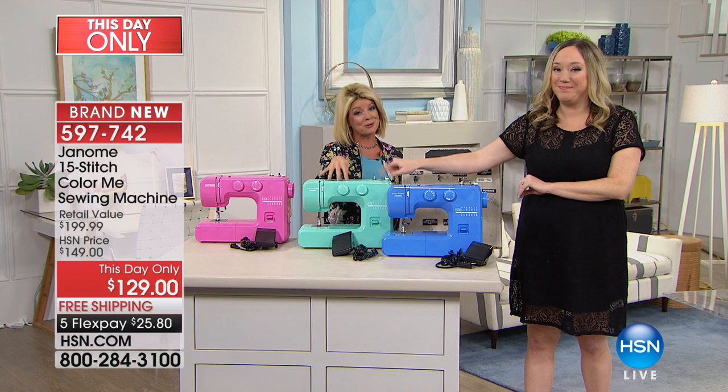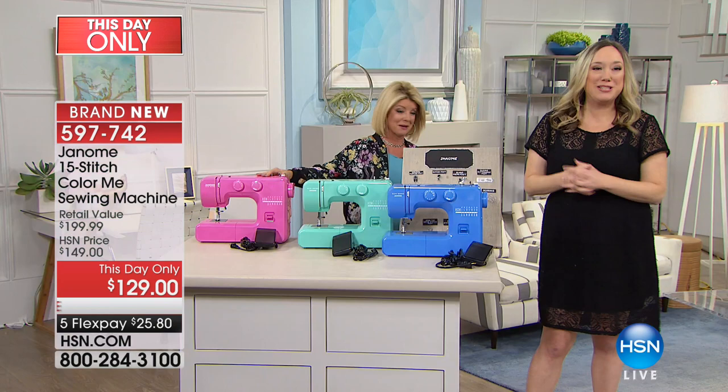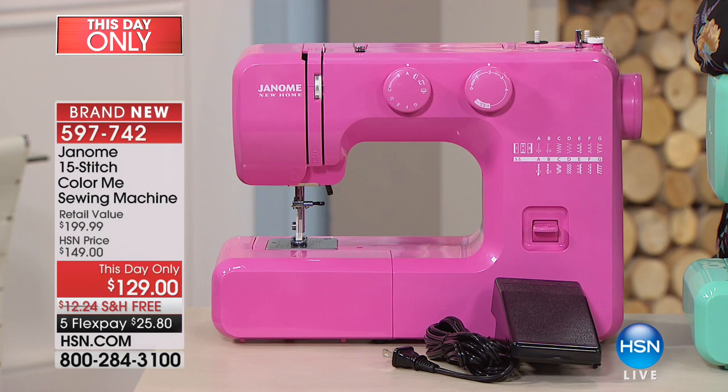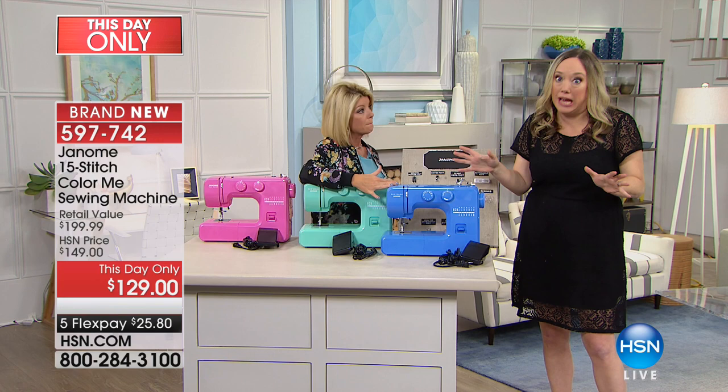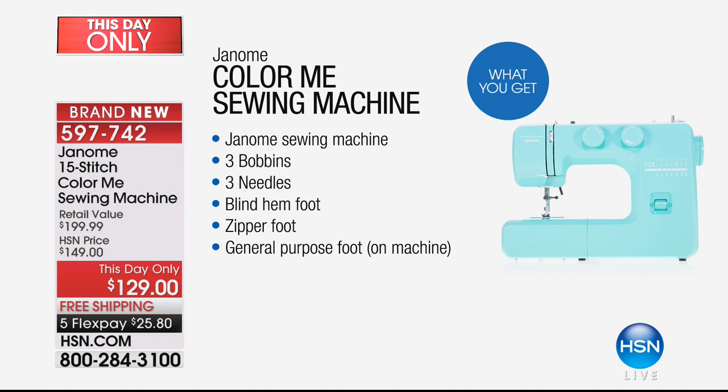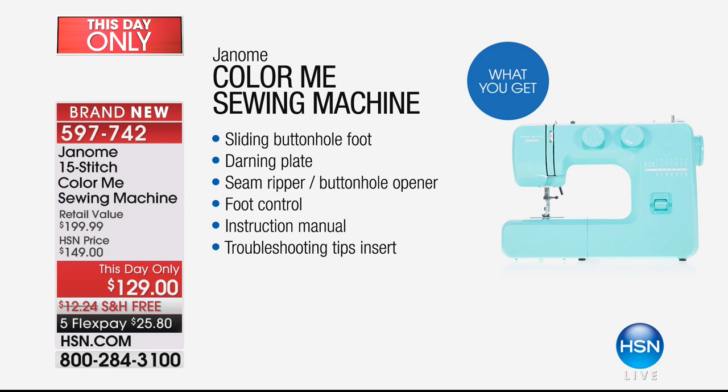This is a this-day-only: normally $199, I looked on Janome's website last night and confirmed the price — it's $129 with free shipping and five flex pays. There's no sense in having a machine that looks this good if it doesn't work. Janome has made its living selling through sewing machine dealers to real hardcore sewers — people who want to hem their pants.